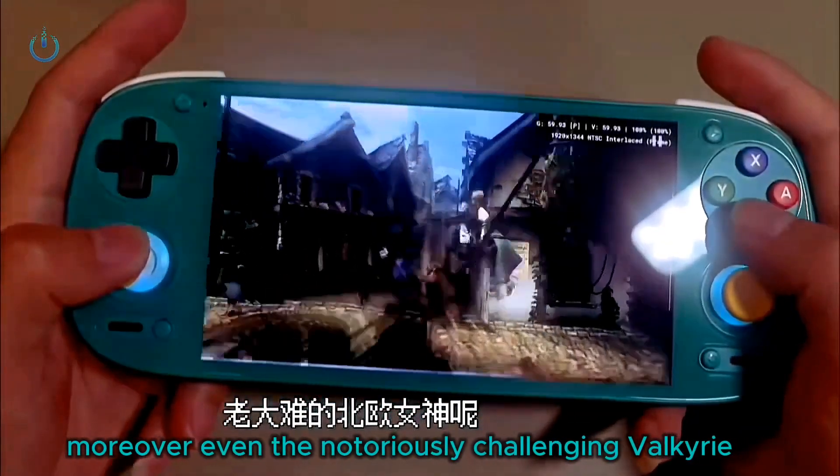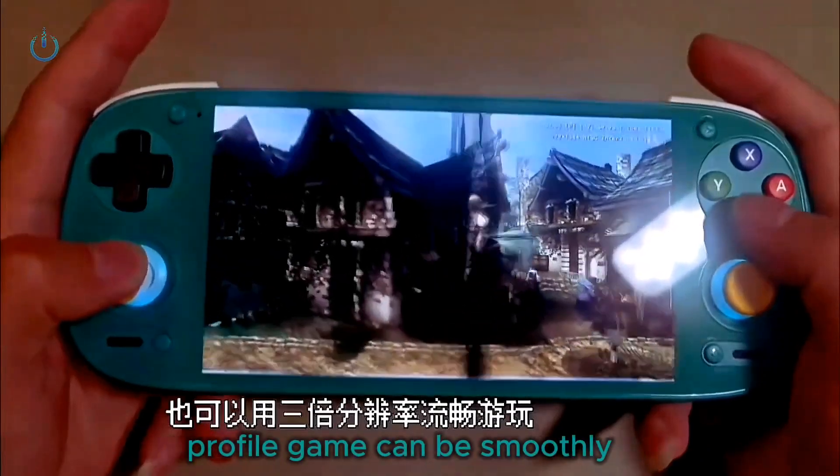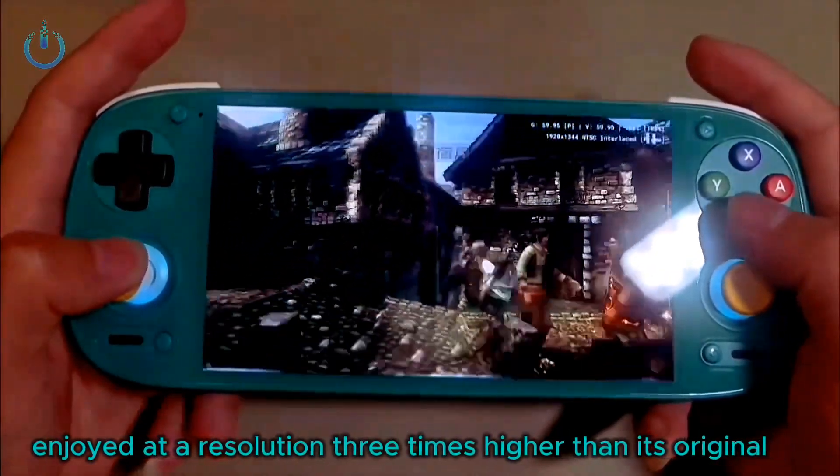Even the notoriously challenging Valkyrie Profile game can be smoothly enjoyed at a resolution 3x higher than its native resolution.